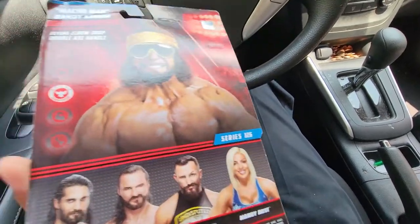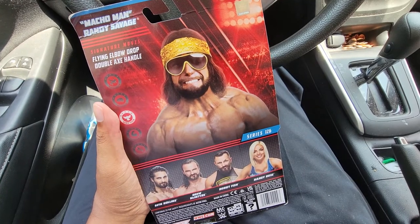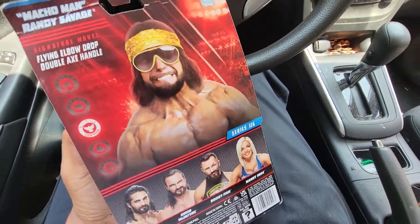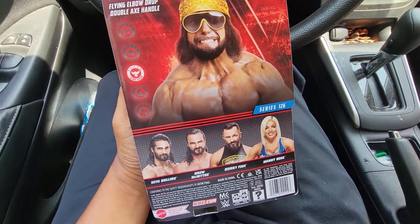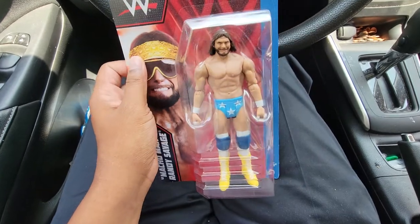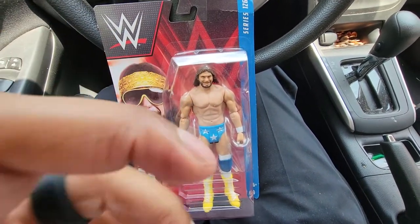We're just going to take a look at the back of the packaging. We see Macho Man, his signature moves, and the other wrestlers in this series: Seth Rollins, Drew McIntyre, Bobby Fish, and Mandy Rose. If you watched my video earlier this week, I did the Bobby Fish unboxing along with the Kyle O'Reilly unboxing, so definitely check that video out. And I also got this figure from Nerd Bombers.